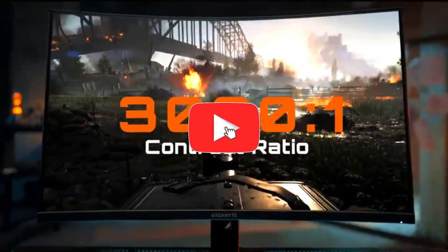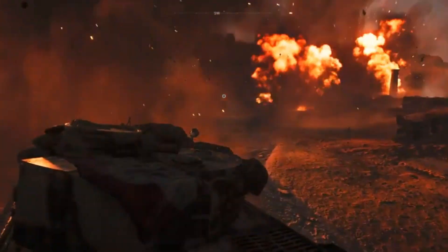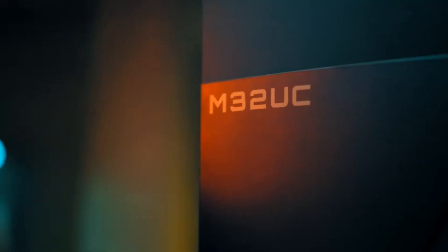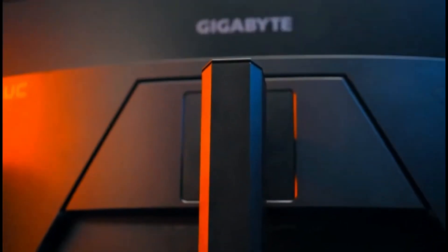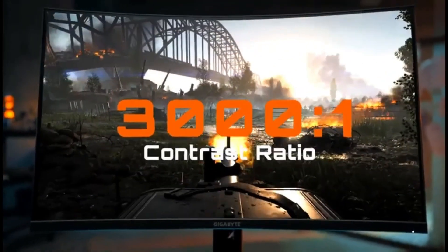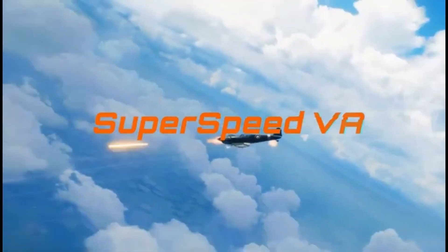What distinguishes it is the impressive set of functions it provides for the price. It has two HDMI 2.1 connectors, a 1ms MPRT reaction time, FreeSync Premium Pro support, and a USB 3.2 hub for convenience. The M32UC runs at a decent 144Hz out of the box, necessitating a powerful graphics card to properly leverage the 4K resolution. If you use a DisplayPort 1.4 connection, you can overclock the panel via the on-screen display OSD, increasing the refresh rate to 160Hz.